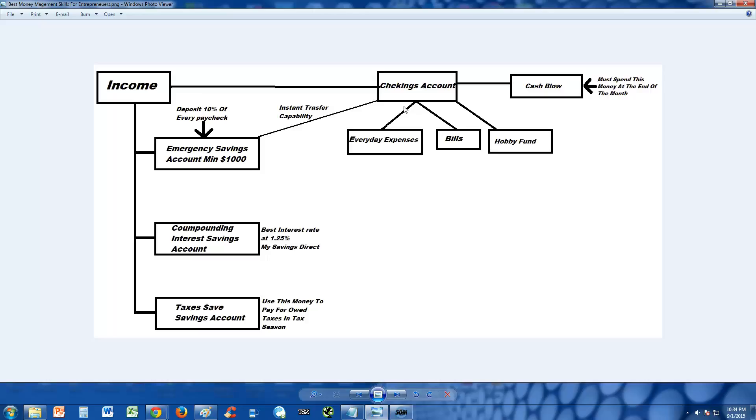When you get your direct deposit or paycheck, I recommend you divide it into a few areas. The first is ten percent of every paycheck set aside going to your savings. The second is for your bills, the third is for everyday expenses, and the fourth is a hobby fund.